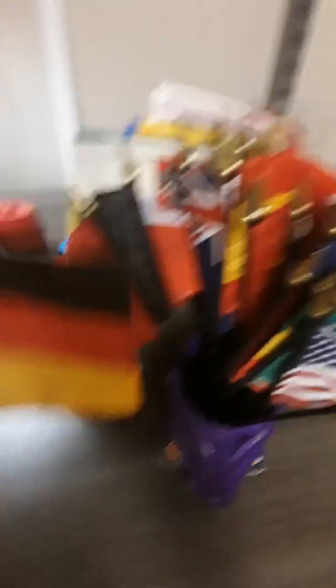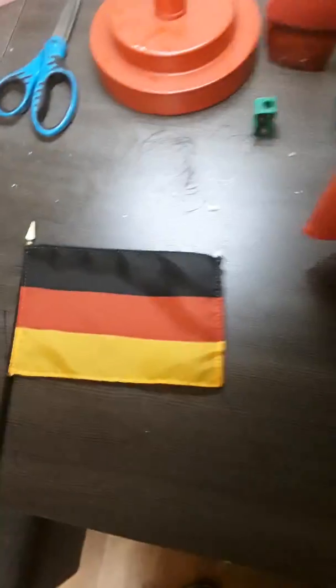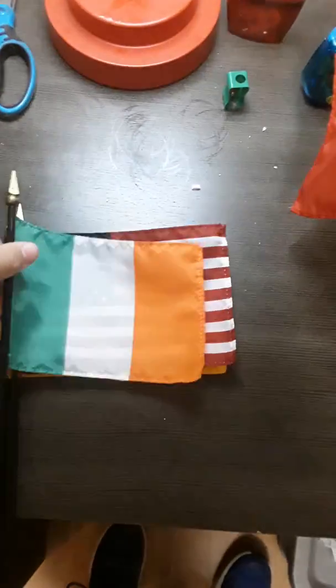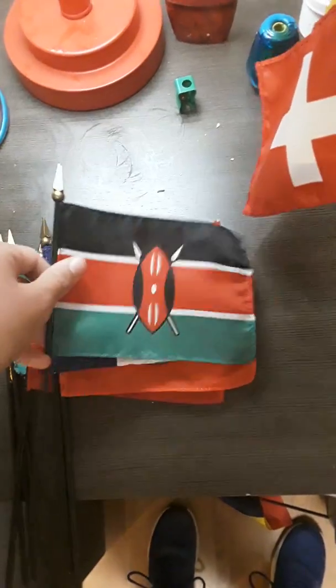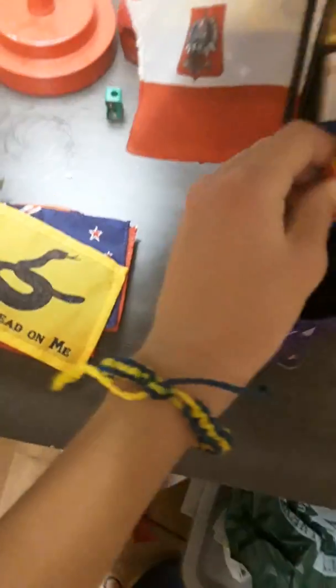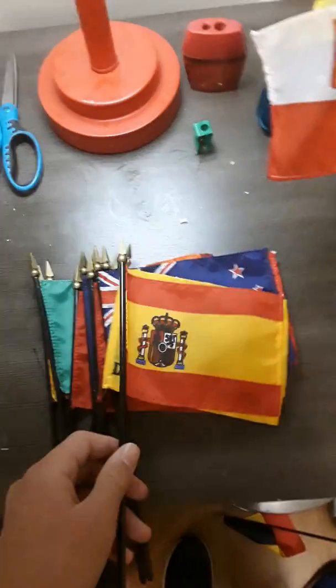I have the flag of Germany, or Deutschland in German, the flag of the United States of America, Ireland, Turkey, Ethiopia, France, Kenya, Switzerland, Belgium, New Zealand. This is the 'Don't Tread on Me' flag — I don't remember its actual name, I think it's like Gadsden or something.